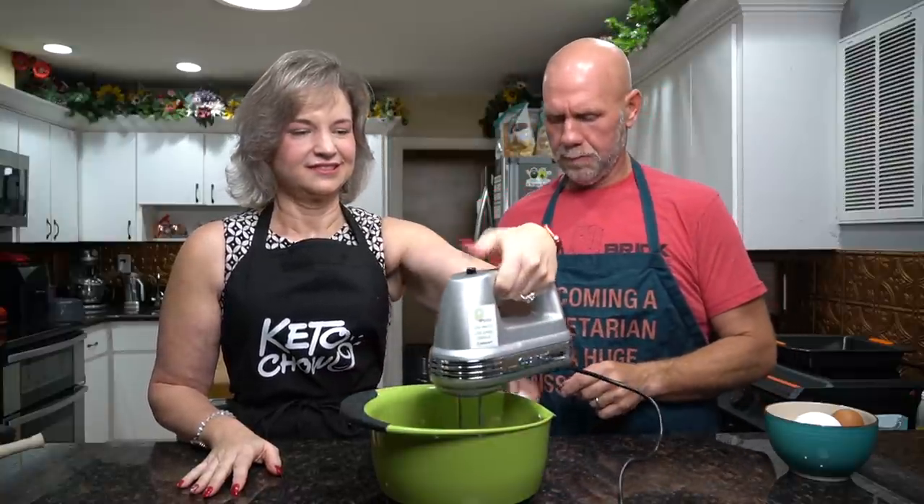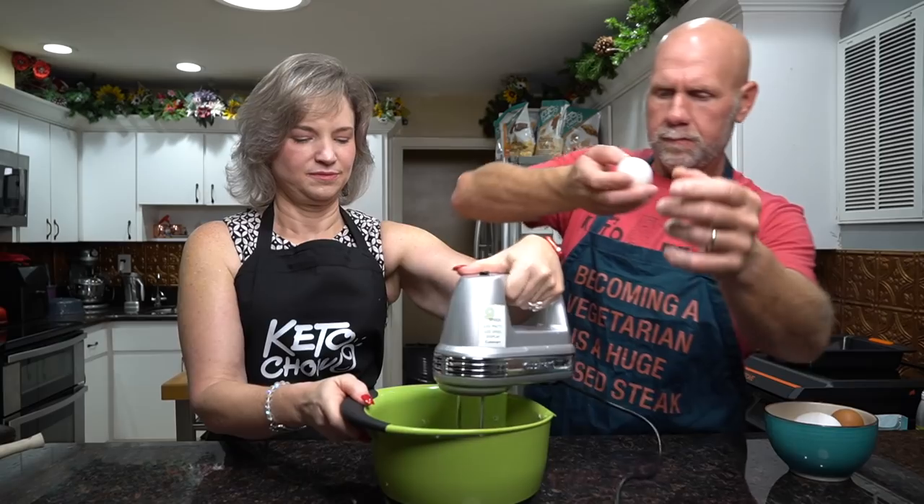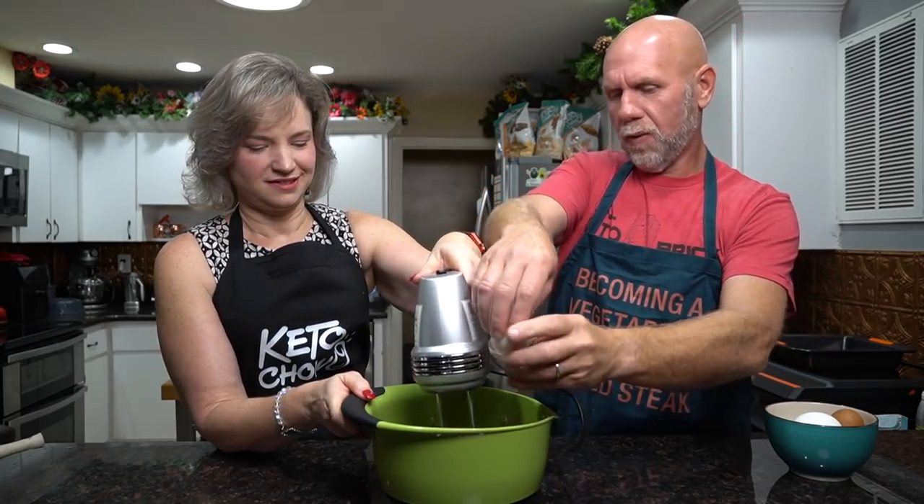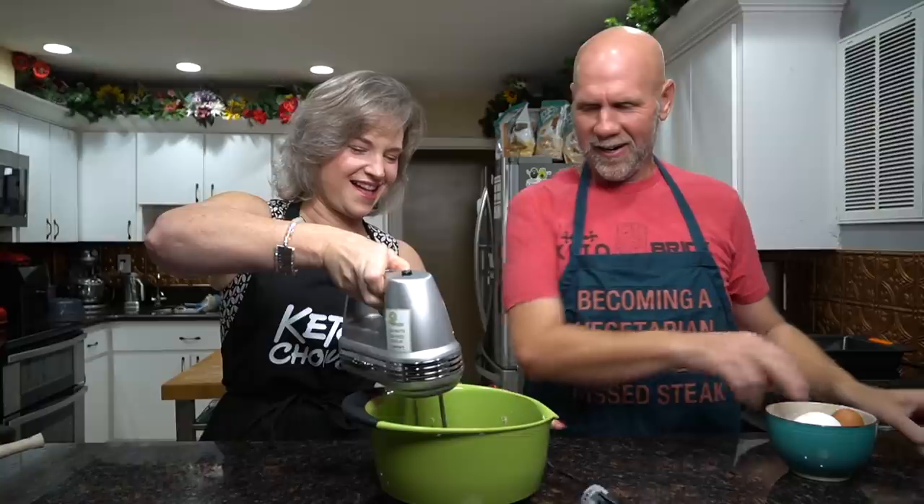Once everything is all mixed up, we're going to add in our eggs one at a time. Get the mixer started and crack the eggs in one by one.